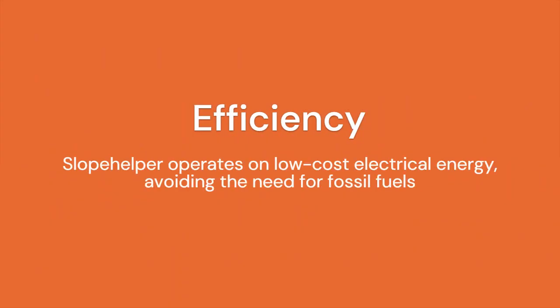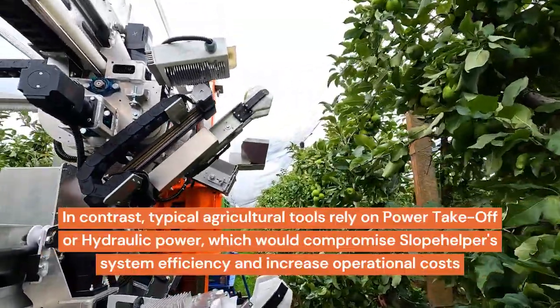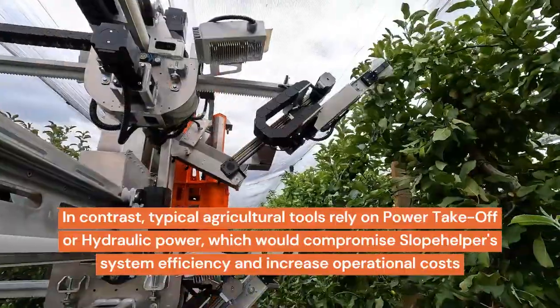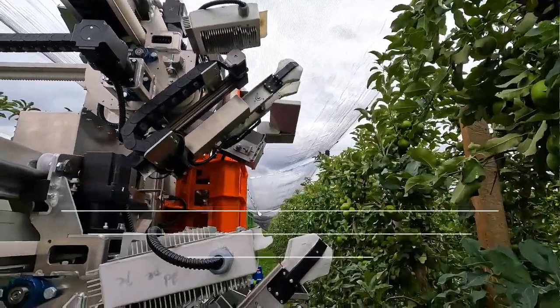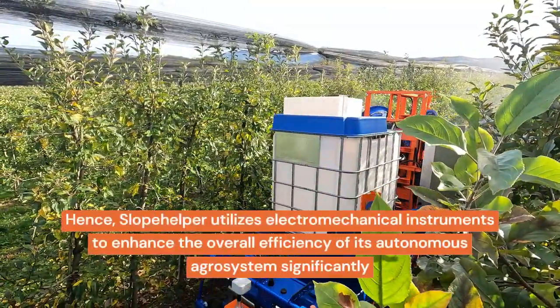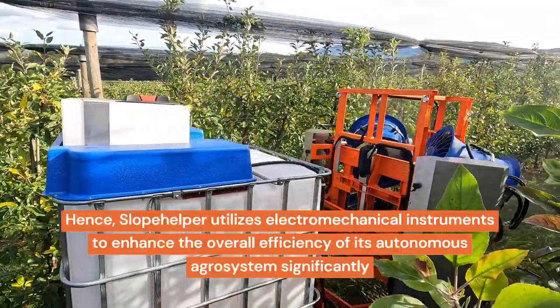Slope Helper operates on low-cost electrical energy, avoiding the need for fossil fuels. In contrast, typical agricultural tools rely on power takeoff or hydraulic power, which would compromise Slope Helper's system efficiency and increase operational costs. Hence, Slope Helper utilizes electromechanical instruments to significantly enhance the overall efficiency of its autonomous agro system.